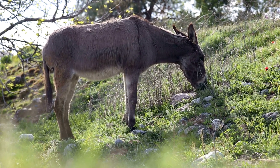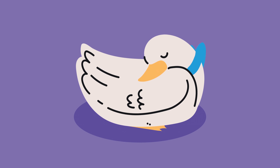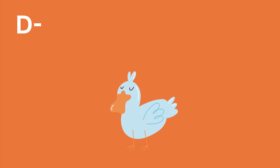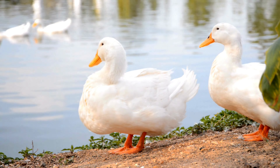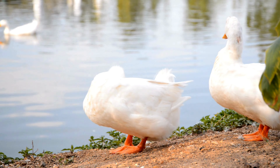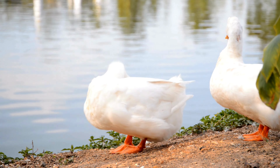Now let's meet a bird known for its quacking and waddling. Can you guess who it is? It's the duck! Let's spell it together: D-U-C-K, duck. Here's a fun fact about ducks: they have waterproof feathers and special glands near their tails that produce oil to keep their feathers dry.